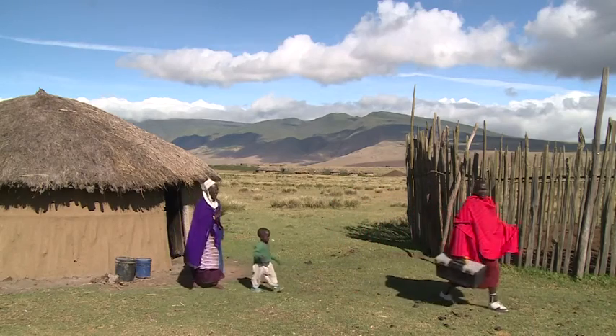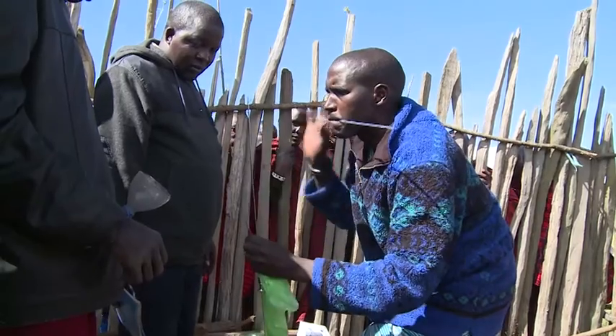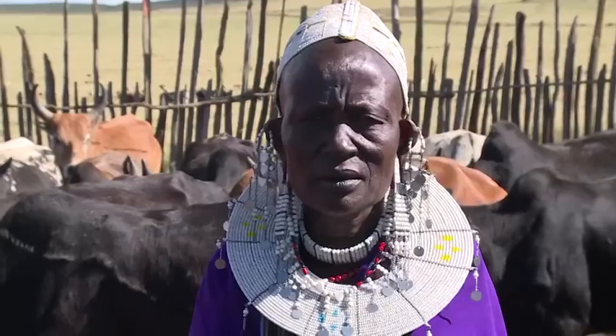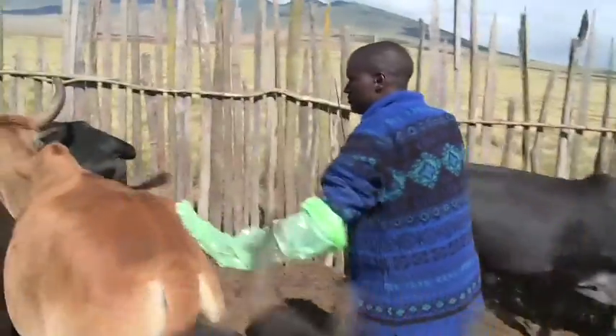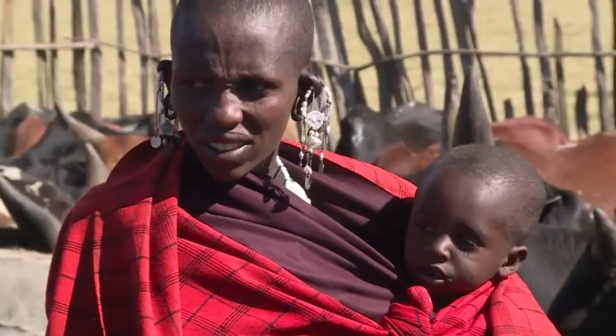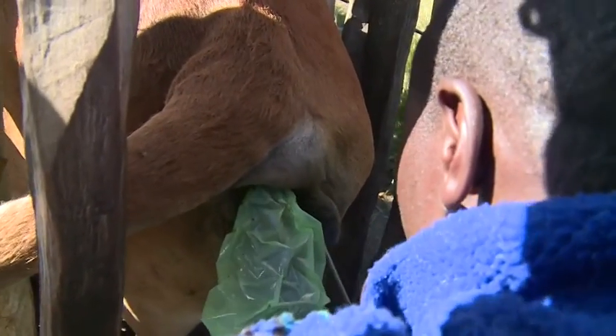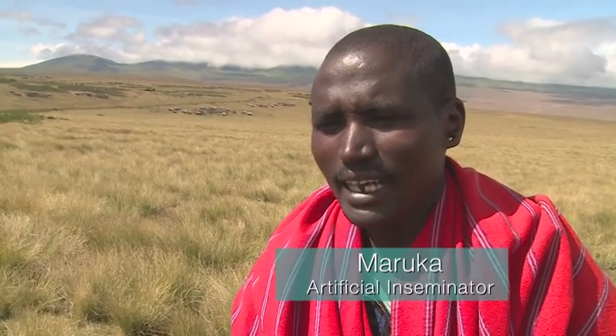Morocco conducts 30 inseminations a month in six villages. He's one of around 50 inseminators trained under projects operated by the International Atomic Energy Agency, the IAEA. If I buy bulls and transport them around the district, it's quite expensive and the logistics are tricky. It's less work to distribute the semen.